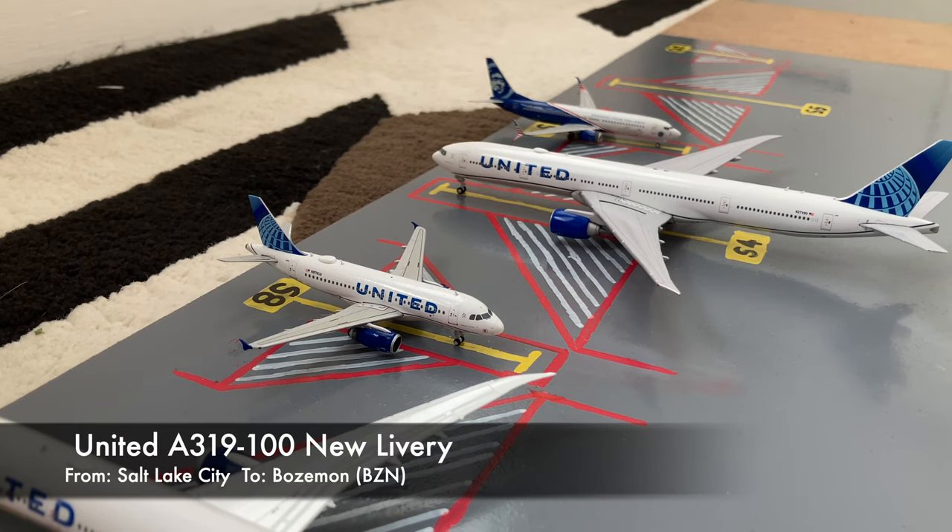Next to the United 787-10 Dreamliner in the new livery, we have this United Airbus A319. This is in the new livery. He is also pushing back, except he's going to Bozeman, Montana, after coming in from Salt Lake City.